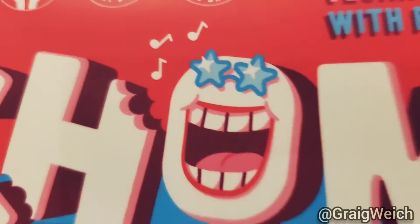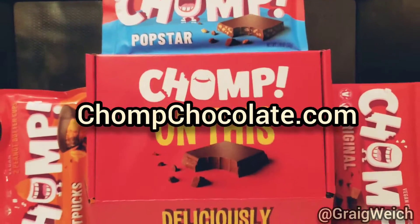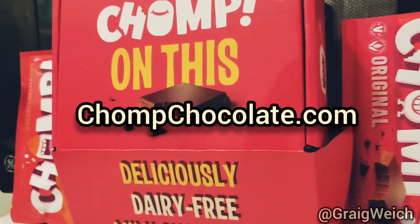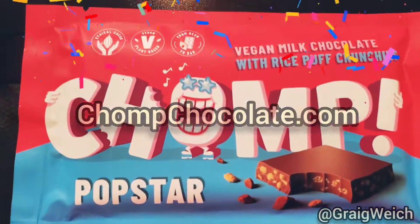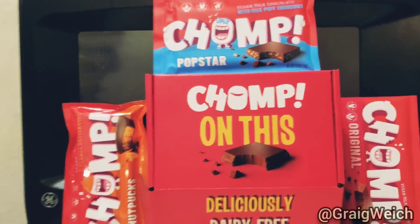I implore you to go to ChompChocolate.com and check it out and tell me if you guys love it as much as me. It's really nice to have healthy, delicious desserts that you can feel good about eating.